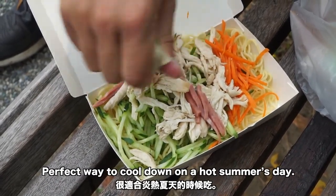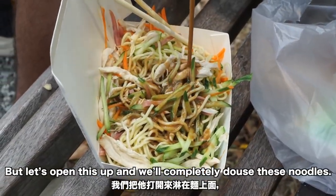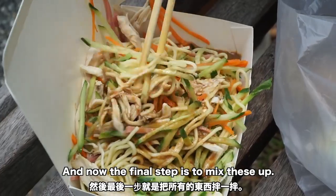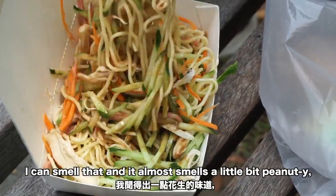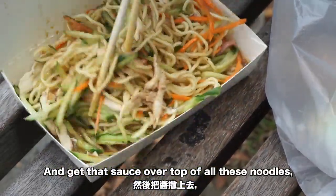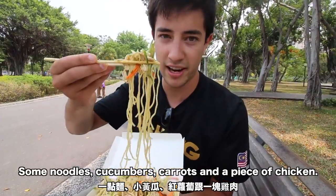It's also served with some sauce in a bag. I'm not exactly sure what this sauce is, but let's open this up and completely douse these noodles. Now the final step is to mix these up — I can smell it almost smells like peanut butter. Let's get this all mixed up, get that sauce over top of all those noodles, veggies, and meat.